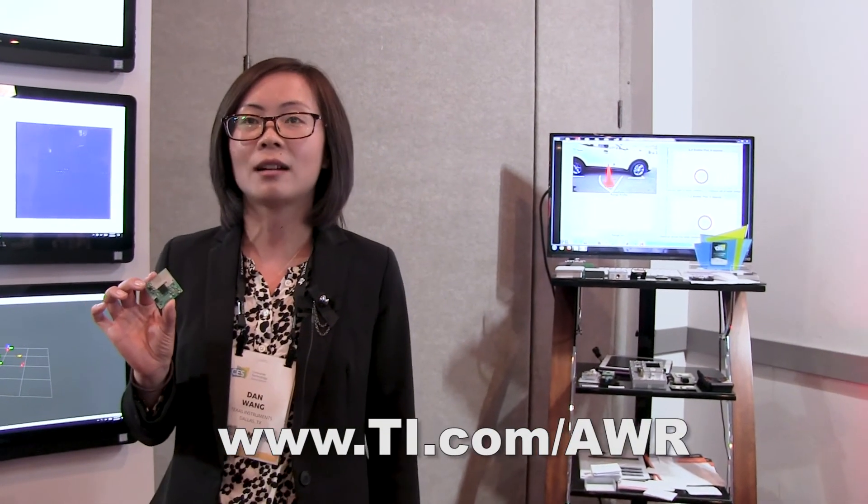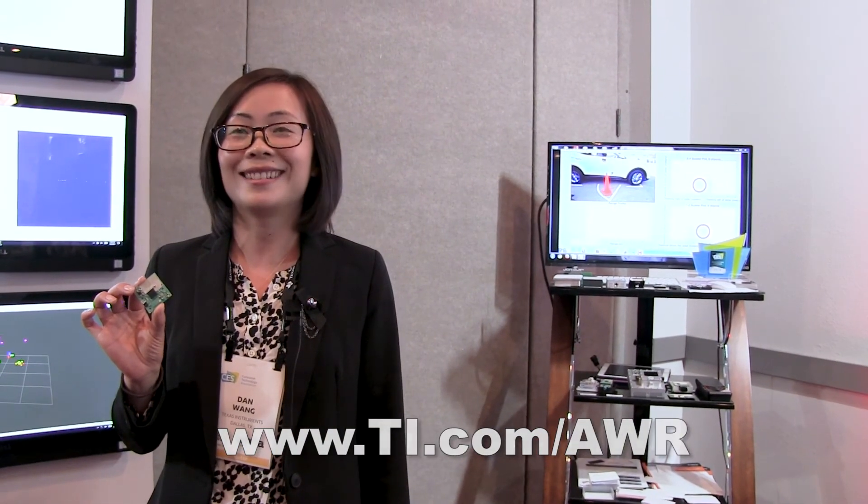If you need any information, please visit TI.com. That's it, thank you.